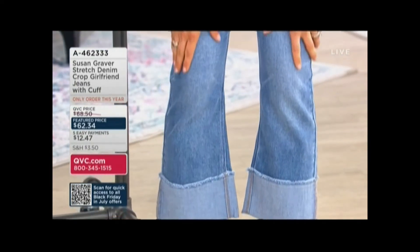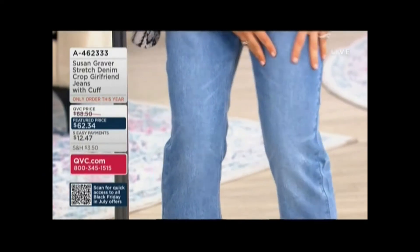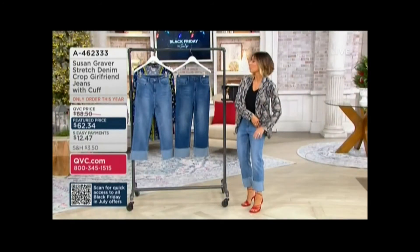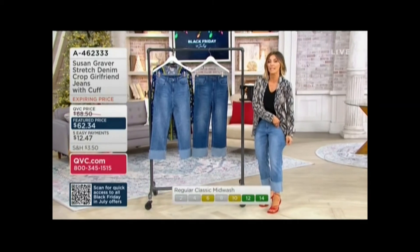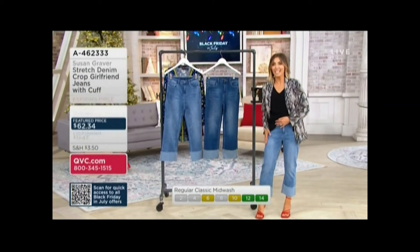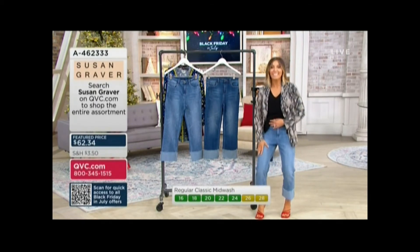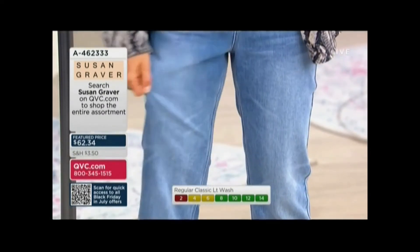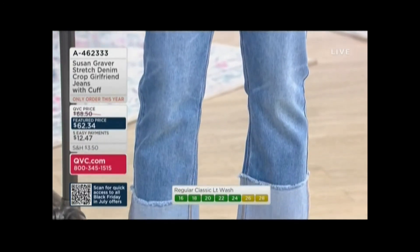It's a proper denim, meaning you have a blend of 79% cotton, 20% recycled polyester that gives it its stretch, and then 1% spandex. When you look at them on, it's classic denim — doesn't feel hard or uncomfortable. It's refined, with a beautiful fit that's unlike a legging but easier to wear, and just a little softer.